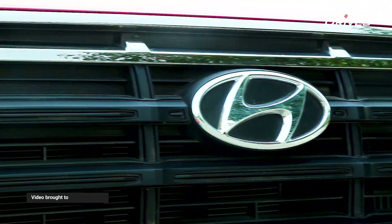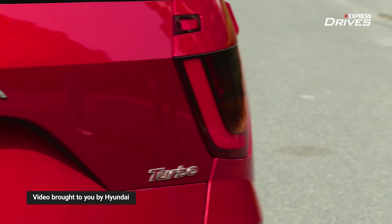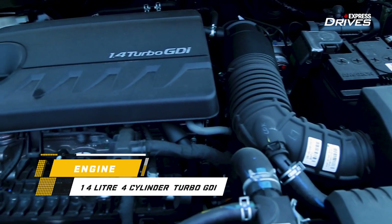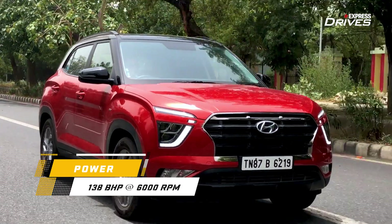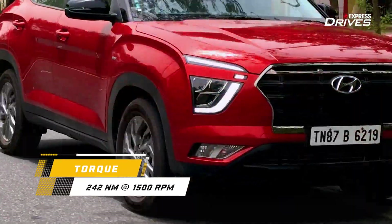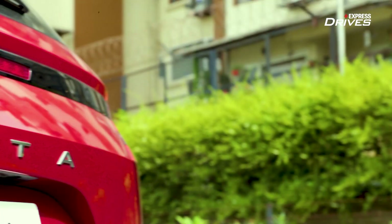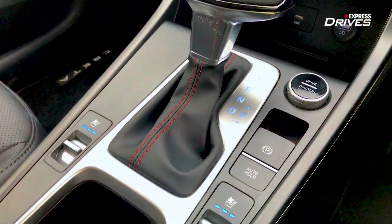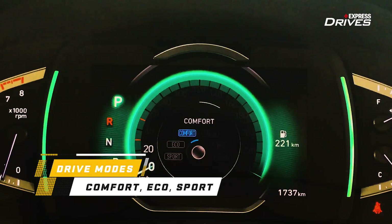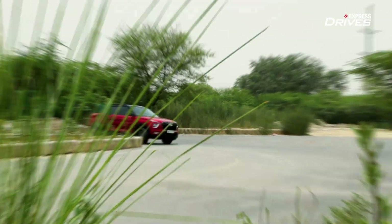Hyundai has put the sports in sports utility vehicle with the all new Creta and this turbocharged engine. The Creta in this variant is powered by a brand new 1.4 litre turbocharged TGDI petrol engine that develops 140 PS and 242 Newton meters of torque, all of which is sent to the front wheels through a 7-speed dual-clutch automatic transmission. Hyundai has equipped the Creta with selectable drive modes with three settings — Eco, Comfort and Sport — which ensures you make the most out of all the power that is available.